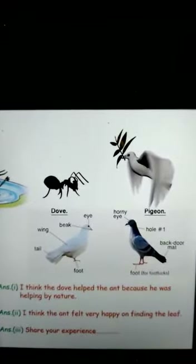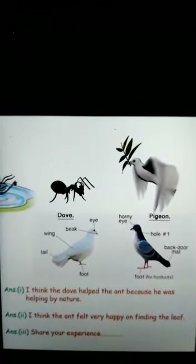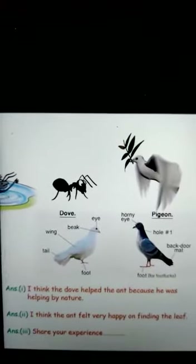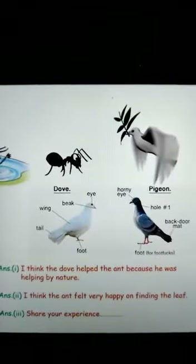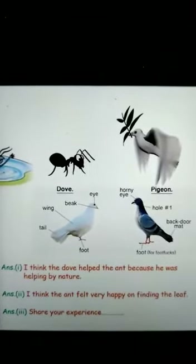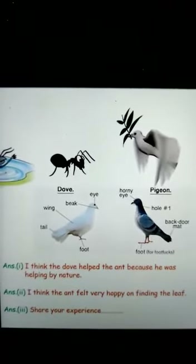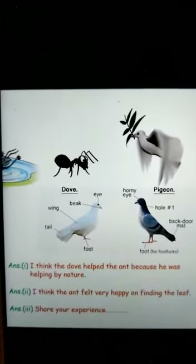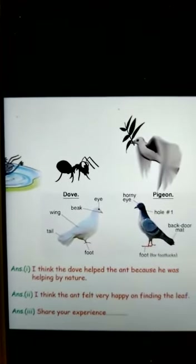See the first answer: I think the dove helped the ant because he was helping by nature. तो मुझे लगता है कि dove ने ant की help इसलिए की क्योंकि वो helping by nature है — यानि उसकी आदत है help करने की. Second: I think the ant felt very happy on finding the leaf — leaf मिलने पर ant बहुत खुश हो गया होगा. Third question का answer आपको अपने experience से देना है — अगर आप पर कोई trouble आई है तो उसे share करना है, और किसी ने help की है तो वो भी share करना है. And don't use notebook for your this work.